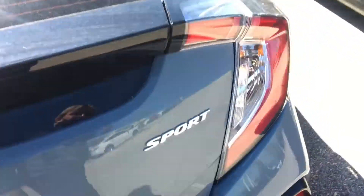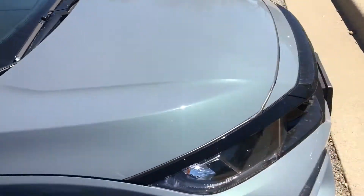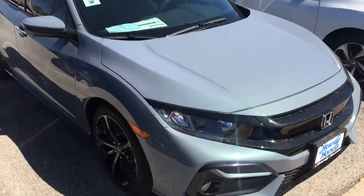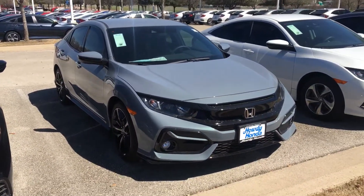Just thought to do a quick walk around the car so you can see it — the colour and stuff like that. I just want to get something worked out with you, so I appreciate the opportunity. Look forward to talking to you soon.